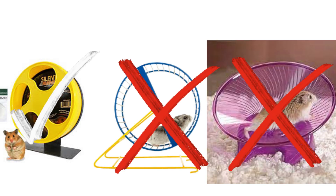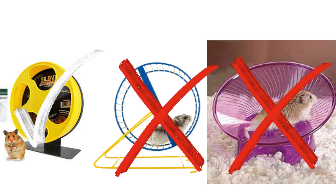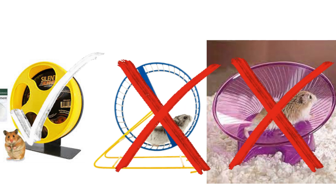So we have that down — now you need a wheel. A dwarf or Chinese hamster should have a minimum wheel size of 8 inches, but larger is better. A Syrian should have a minimum of 10 inches. If their back doesn't curve, it's suitable. Never use flying saucer wheels or barred ones.